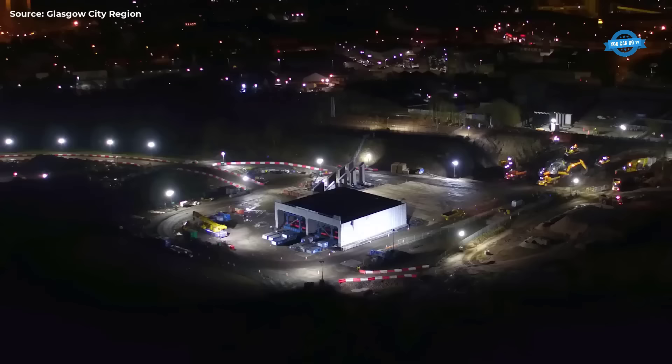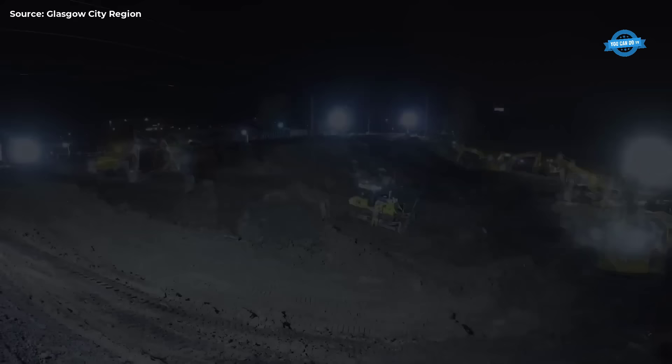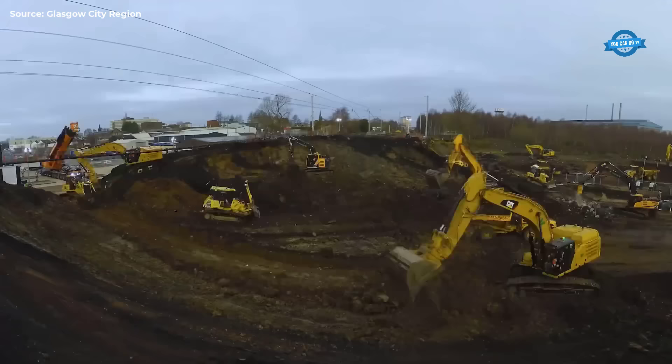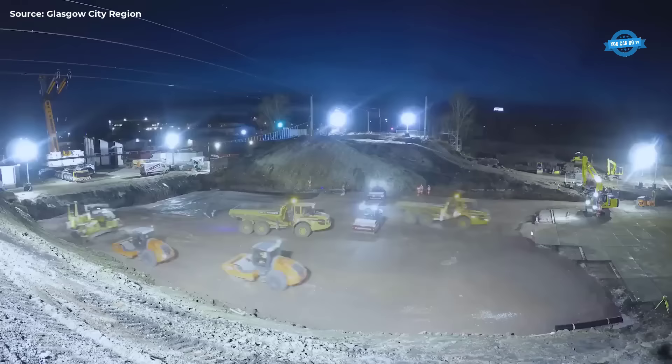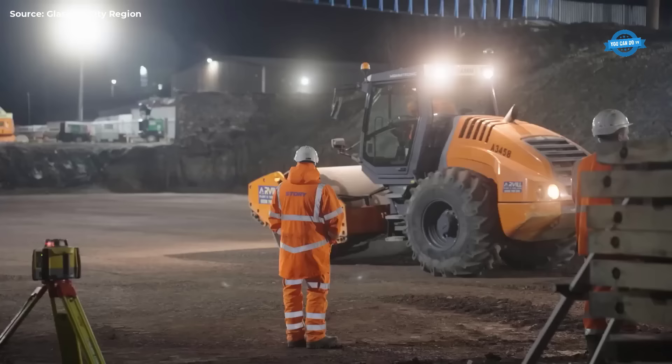The project's success hinged on meticulous planning and execution. Over nine days, from April 1st to April 10th, engineers worked tirelessly around the clock to ensure the timely installation of the bridge. This period saw the excavation of over 36,000 tons of material from the railway embankment, clearing the way for the bridge's placement.